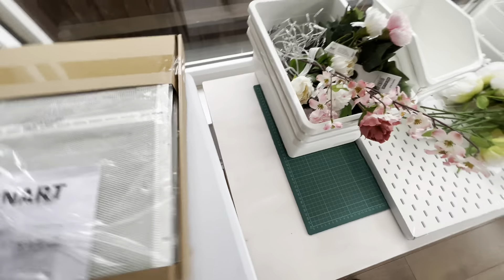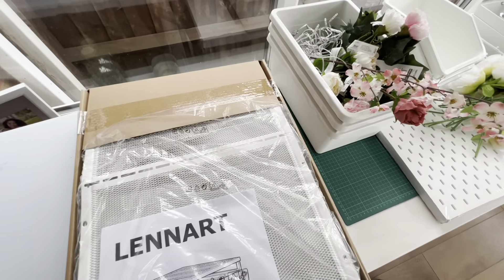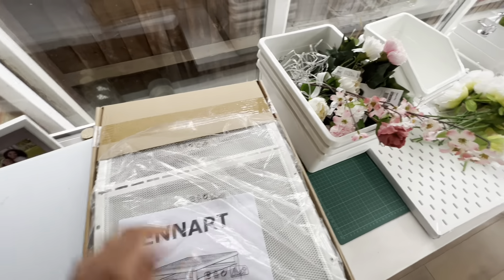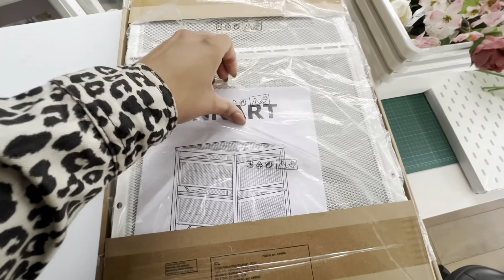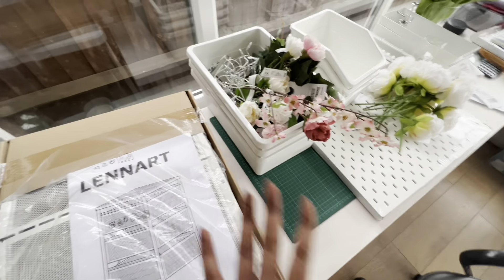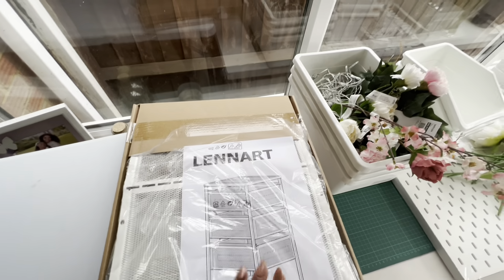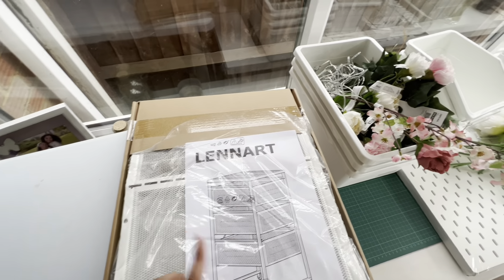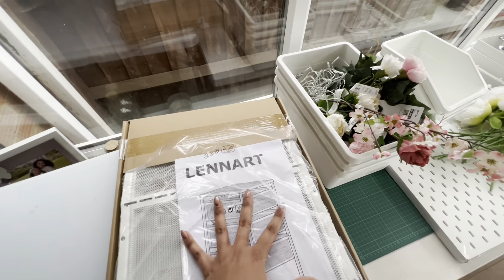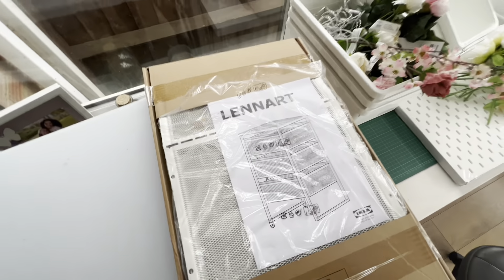I'm using my market table for extra space today while I build everything. I got the Lennart drawers — my desk is quite large and has a corner with dead space, so I was hoping to put this there and start sorting out all my extra zips for my bags, because they can get a little excessive and scattered. This would be a good way to organize them.